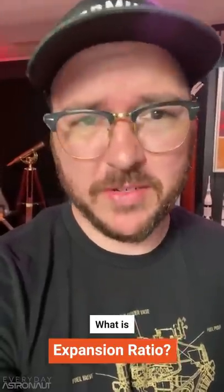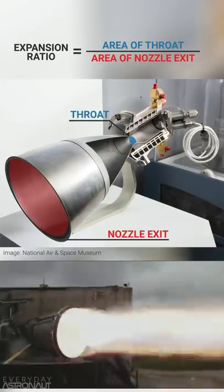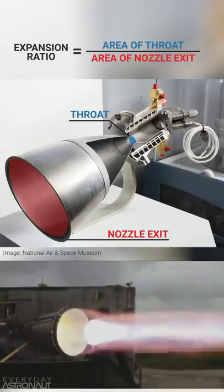What's the expansion ratio of a rocket engine? Expansion ratio is the ratio between the area of the throat and the area of the nozzle exit. A nozzle's job is to convert high pressure into high-speed exhaust gas. The faster the engine throws propellant out the back, the better.